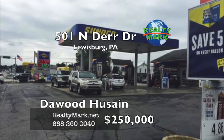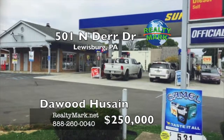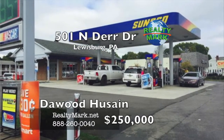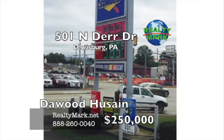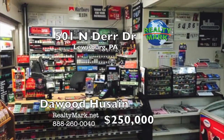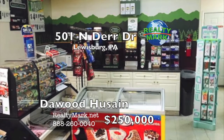Only the business is being sold — the property is excluded from the sale. This is a Sunoco branded gas station located on a very busy highway, doing a high volume of gas every month — almost 200,000 gallons. The exact and authenticated figures and income details can be provided to qualified buyers. The station also has a diesel outlet along with multiple gasoline outlets. The convenience store is also doing very well. Please call Daywood Hussain for more information.